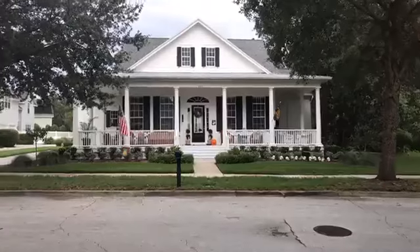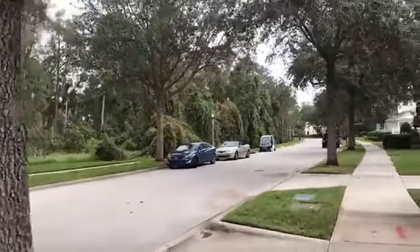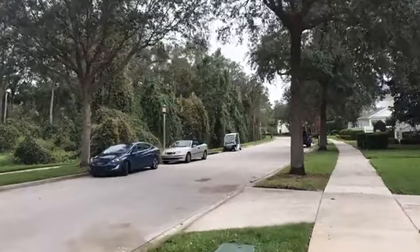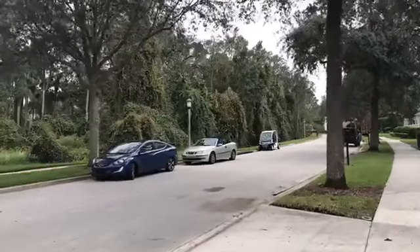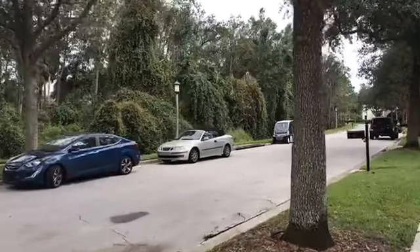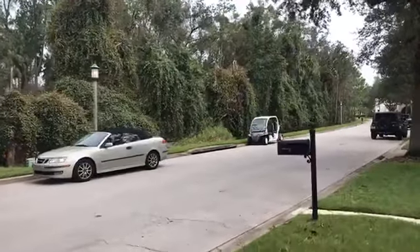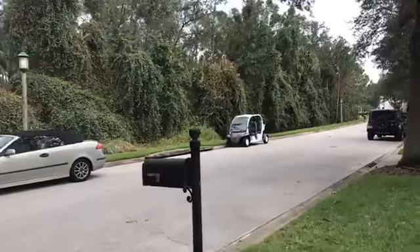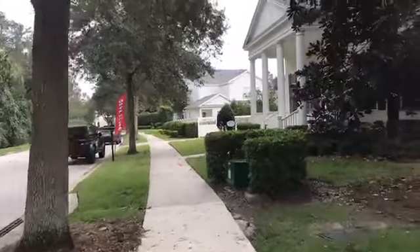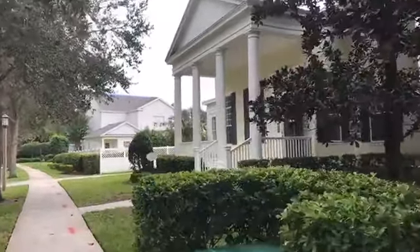Any trees that you see will remain as long as the hurricanes allow — lost a couple. As I'm walking down the street, you might see in front of me a golf cart. Celebration is golf cart friendly. Celebration was created by Disney. It's one of only two communities built by Disney. And we're going to be going into this colonial style home over here.